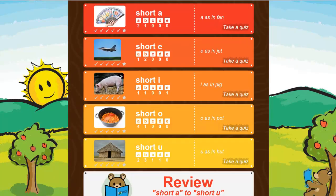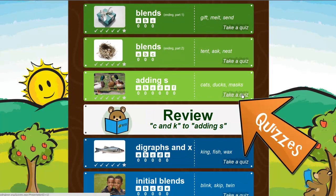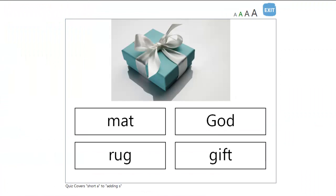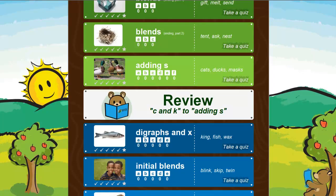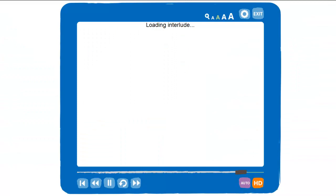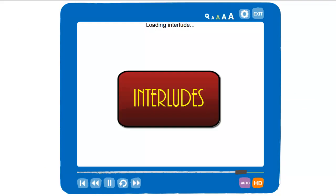There are quizzes, different each time you start them. 'Choose the word that goes with the picture.' Correct! And reviews, too. There are even art and music breaks called interludes.